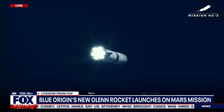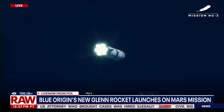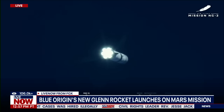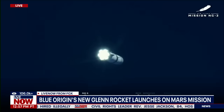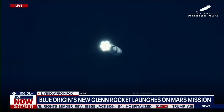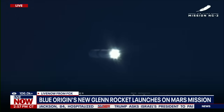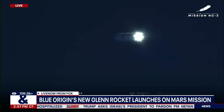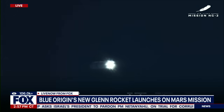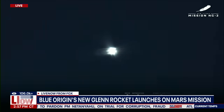One minute remaining in boost phase. You heard our team say then we'll hit MECO — main engine cutoff — that's going to lead to a sequence of events. We'll separate the first stage from the second, and that's when the first stage is going to begin its journey back home. We're going to see if we can land the booster. We will get the second stage off and going.